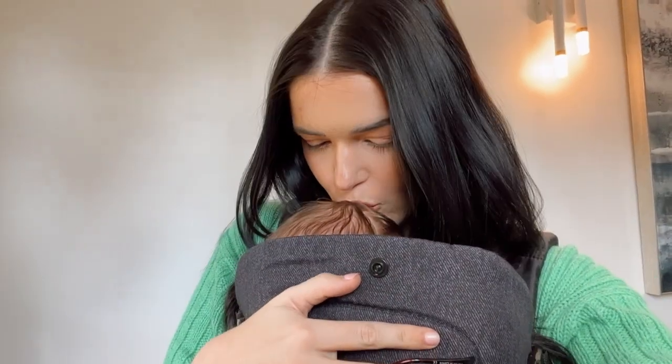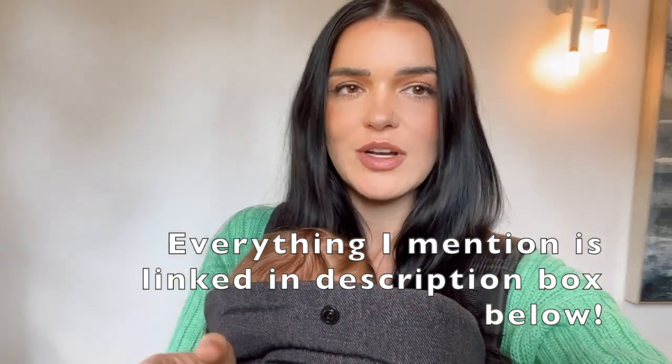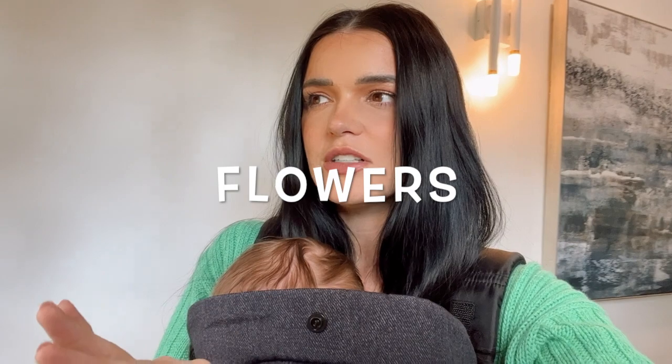Hey guys, welcome back to my channel. I have a little sleeping baby here. I thought it would be really fun to do a 'what did I buy this week.' On Instagram, that is something you guys requested. I realized there was one thing I'm going to buy this week that I haven't yet — flowers. I usually get my flowers at Tom Thumb, but Trader Joe's is in walking distance, so I thought this would be a perfect time to go on a little walk and let him nap. Let's go to Trader Joe's — that will be the first thing I'm going to show you.